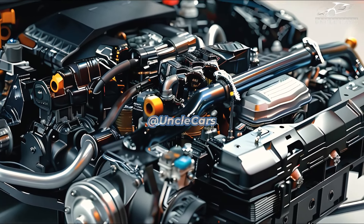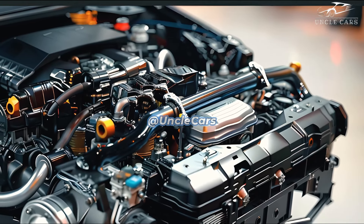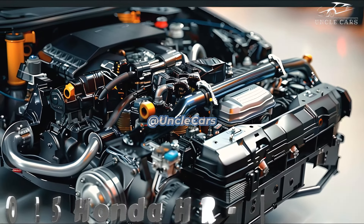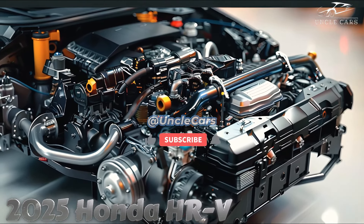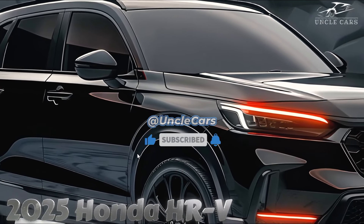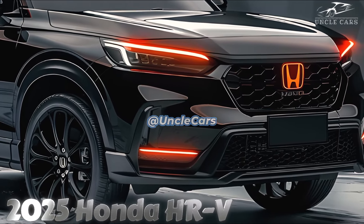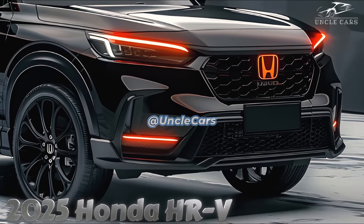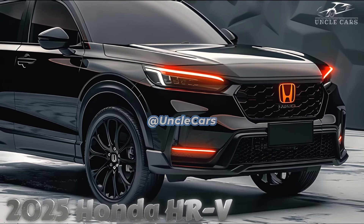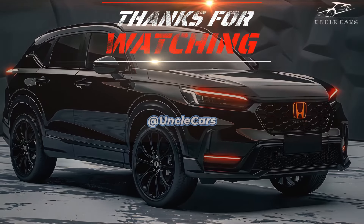Because the SUV is based on the Civic, we anticipate that a 1.5-liter turbo four with 180 horsepower or a hybrid powertrain will be added to the lineup in the future. The 2025 Honda HR-V is priced between $26,750 and $30,850, depending on the options and specifications. The sport trim level is the best value, costing less than $30,000 and including a few more standard features than the base LX.